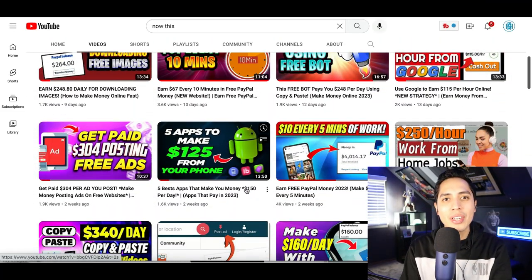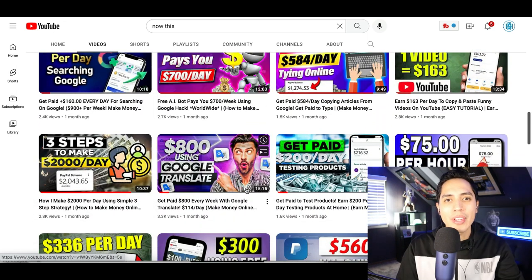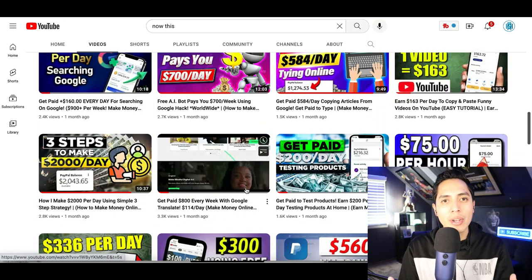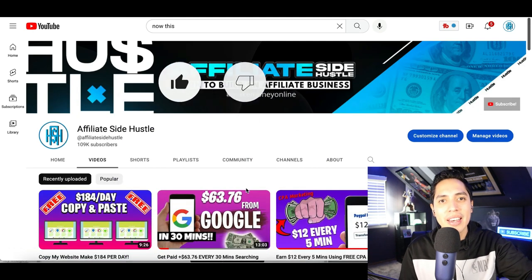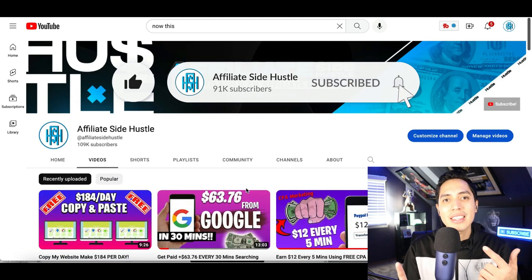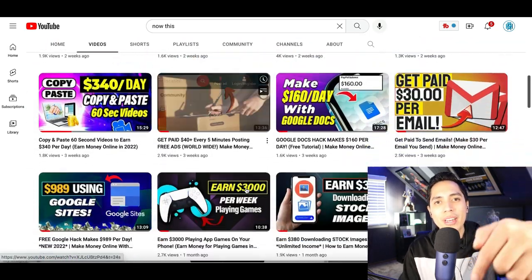Those are five different bots that you can use to start making money. I'll leave a link in the description to all the videos where I go in depth and show you exactly how to start using them. If you enjoyed this video and stuck around to the end, make sure you hit that like and subscribe button, and again just head down to my description for more money making videos.